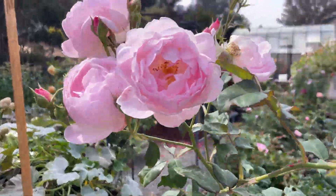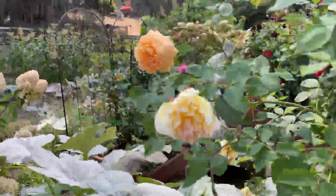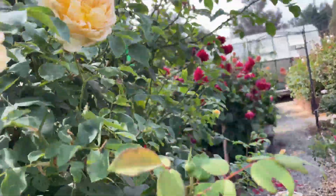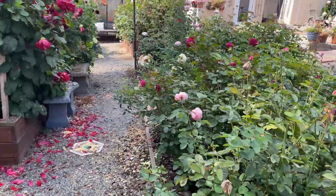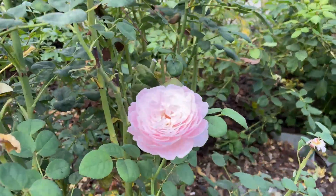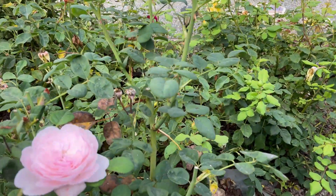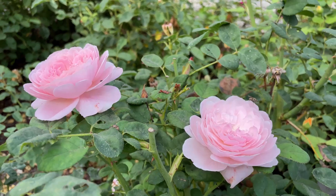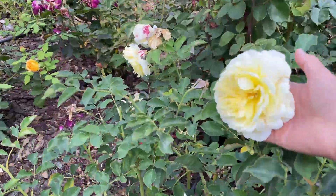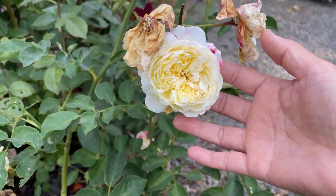And another one up here — gorgeous. I do have a few Bathsheba that are blooming right here. Moving over in this direction, I do see the Queen of Sweden with several blooms. Here's the Queen of Sweden right here with some beautiful blooms. And then the Pilgrim is right next to it — that one's almost done, here's one right here.